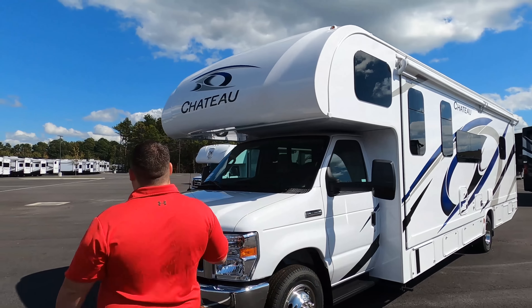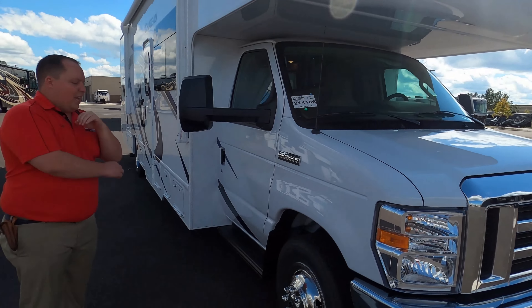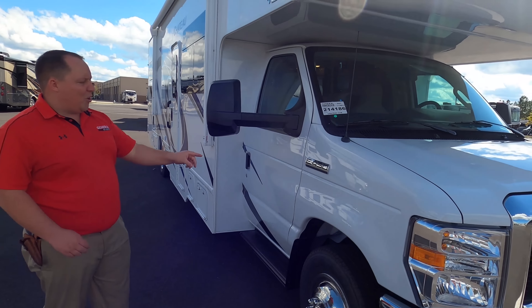The model is the Chateau 31W, but the actual tip-to-tip length is 32 feet 6 inches. New for 2021, they made the whole motorhome white instead of the HD Max cream color — it looks a lot cleaner and crisper. This is powered on the E450 chassis with the new 7.3-liter V8 Godzilla engine — 350 horsepower with 468 foot-pounds of torque.